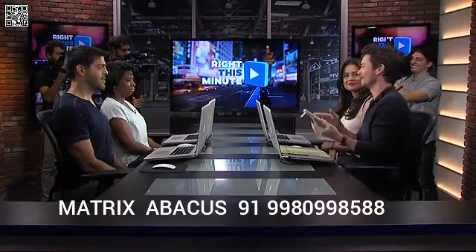Time to do some math here at Write This Minute. I've got my epic 90s calculator. We're going to start right now.